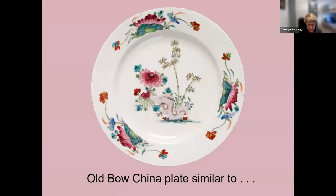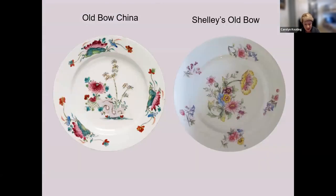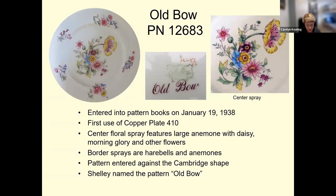This Old Bow plate is significant because it bears a striking resemblance to one produced by Shelley nearly two centuries later, which Shelley called Old Bow. Here's a side-by-side comparison: the Old Bow china plate on the left, and Shelley's Old Bow pattern on the right — pattern 12683, which Shelley introduced in January 1938. They called it Old Bow, no doubt paying homage to the style and decoration of the earlier Bow Porcelain Factory. It has a special back stamp reading 'Old Bow.'